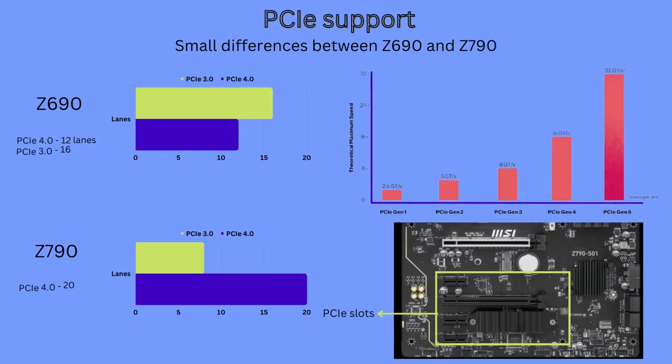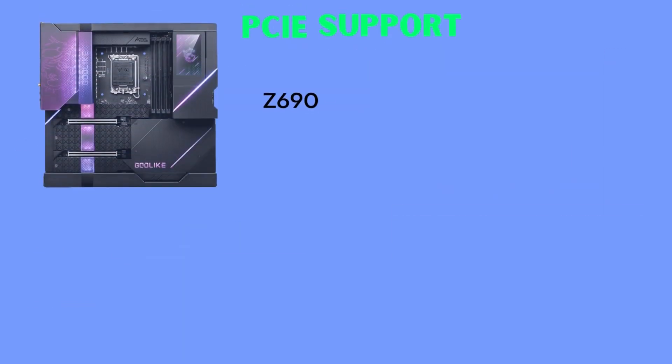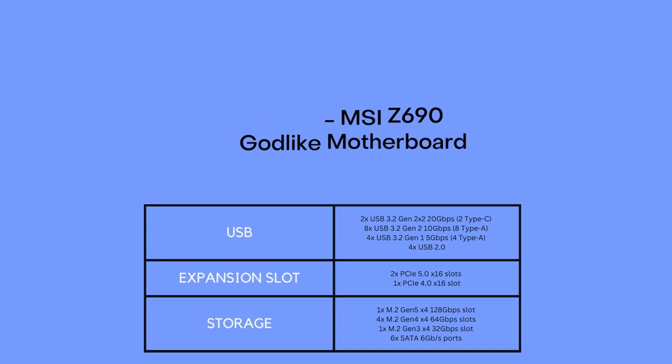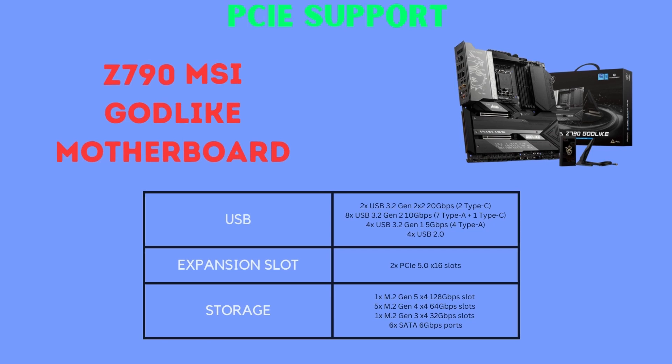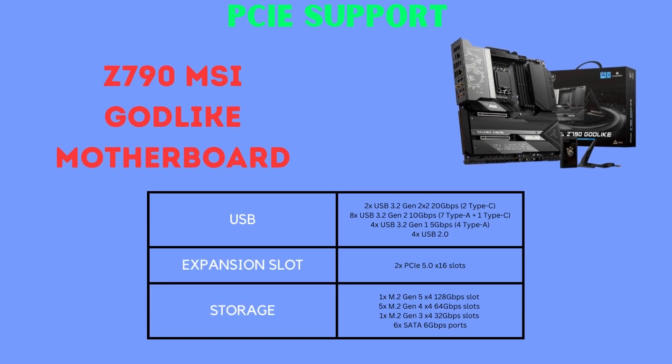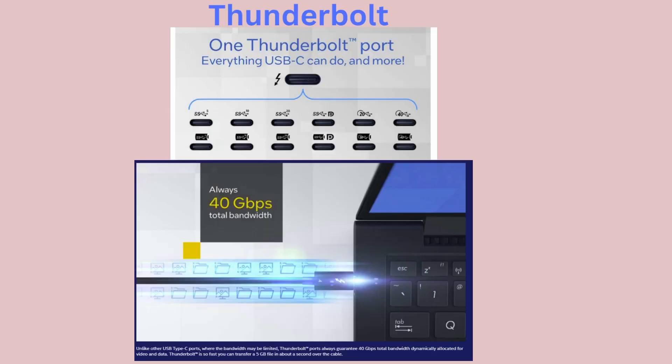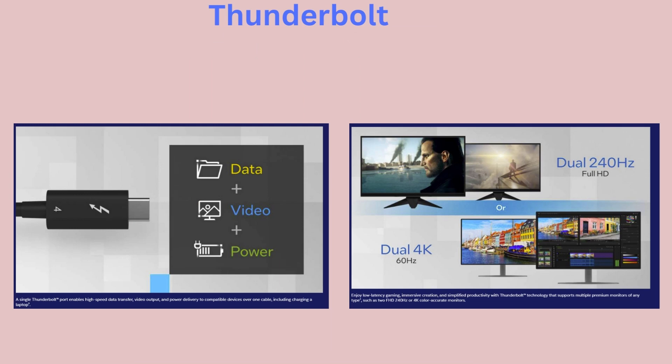PCIe slots are really the only category where any notable difference can be found, and it isn't that significant for most users. Z790 boards offer 8 more PCIe 4.0 lanes for a total of 20, but at the expense of 8 fewer PCIe 3.0 lanes. This means that both Z790 and Z690 offer a total of 28 PCIe lanes, but the newer series gives manufacturers more options to use the extra PCIe 4.0 lanes for high-bandwidth M.2 slots and Thunderbolt 4 connectors.